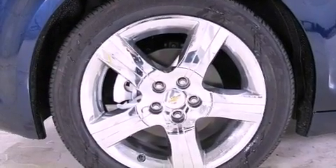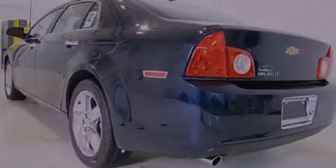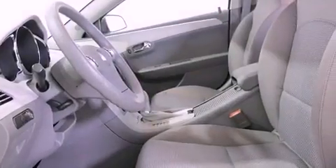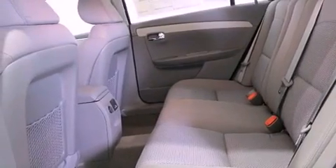A low tire pressure indicator, traction control and stability control systems, cruise control, variable valve timing, a passenger side vanity mirror, an anti-lock braking system, side curtain airbags, latch ready child seat anchors, air conditioning, and the navigation system will help you get from point A to point B on time.